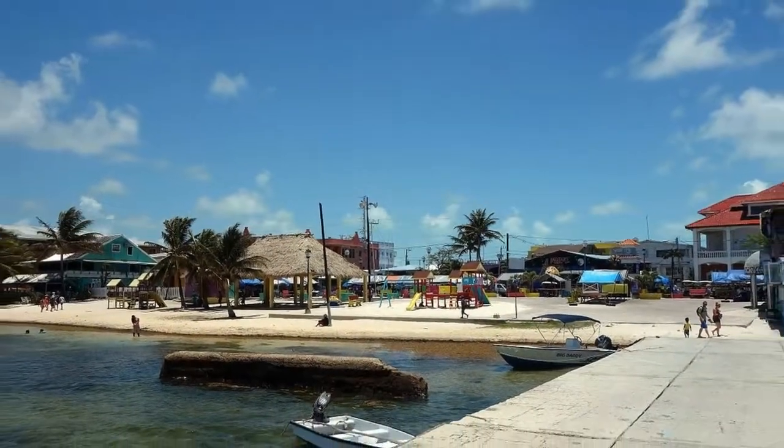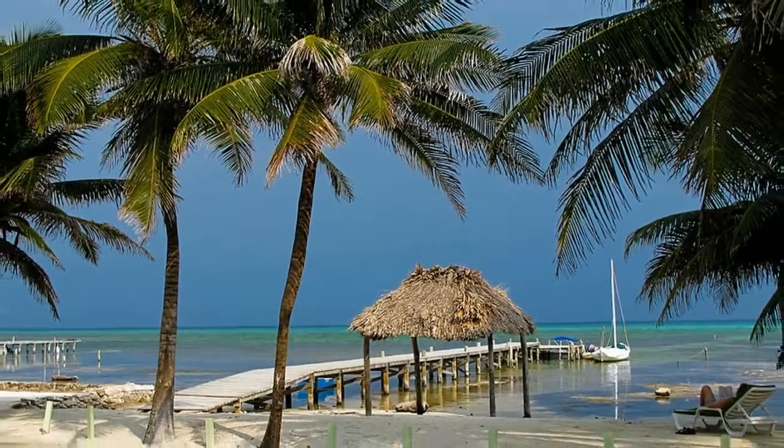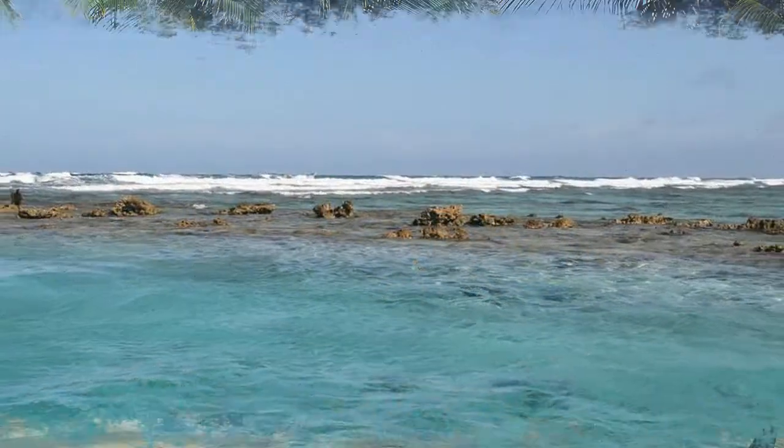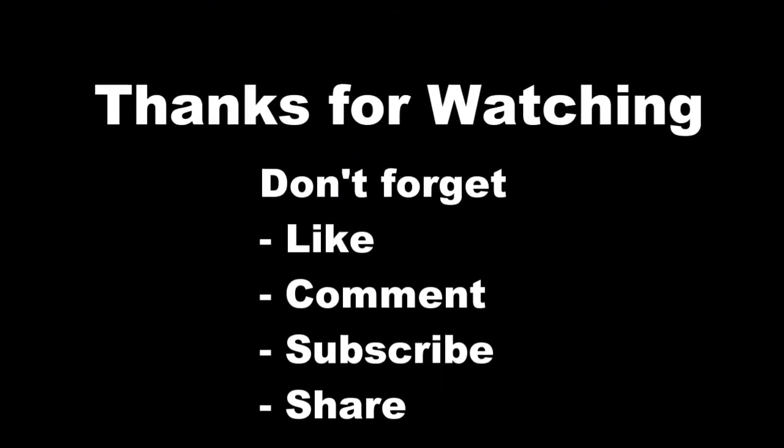The Belize Barrier Reef is the second largest in the world after the Great Barrier Reef in Australia. Top attractions in the reserve include a cut in the reef with steep coral walls, Cat's Eye — a crescent-shaped sinkhole — and Shark Ray Alley, where divers can enjoy close encounters with nurse sharks and southern stingrays. Thank you for watching; don't forget to like, comment, and subscribe.